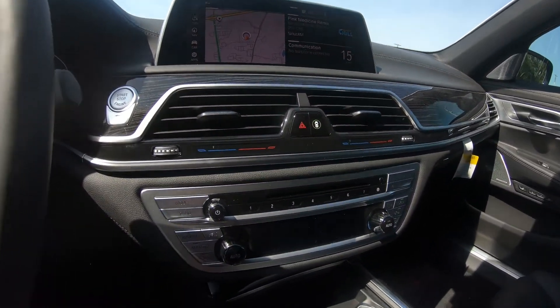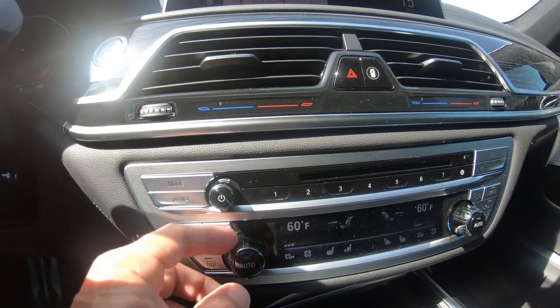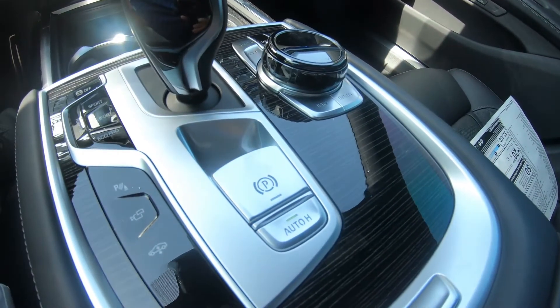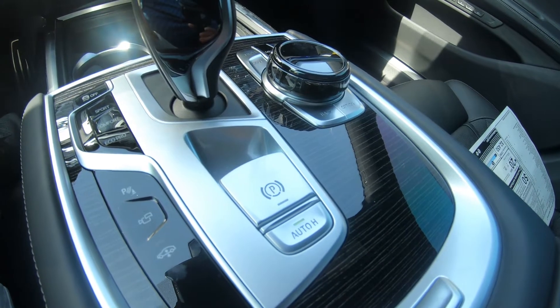Beautiful car. It appears to have glass or ceramic dials on the interior. It also has the auto-hold feature, so when you come to a stoplight you can activate it and don't have to keep your foot on the brake.